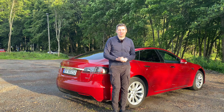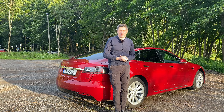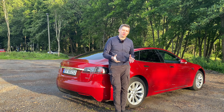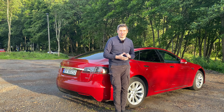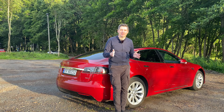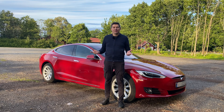So, answering the question: is the Tesla Model S a good car for families? I think yes. Maybe it's quite expensive, but it's still a very decent car with plenty of room inside. However, a little bit of room is wasted by the wide sides of the car, making it slightly tight in the back.